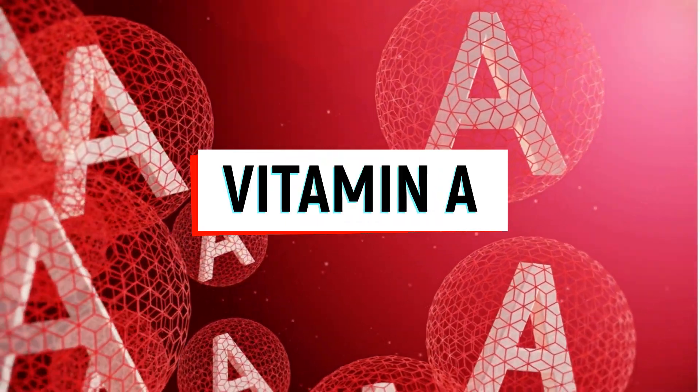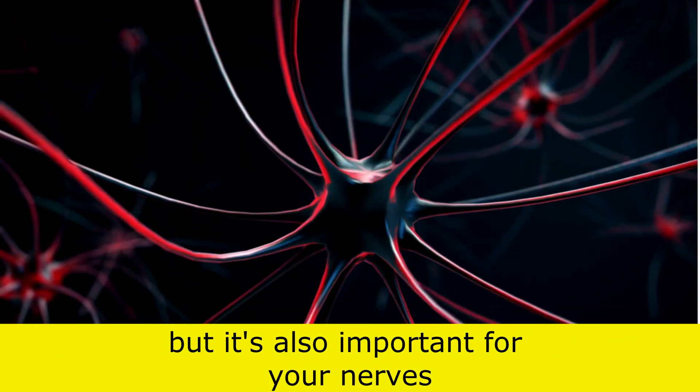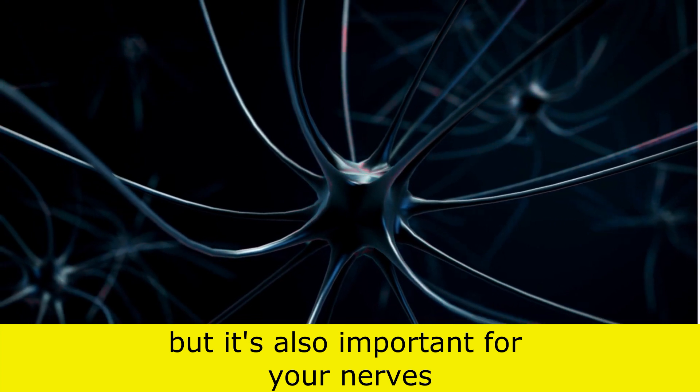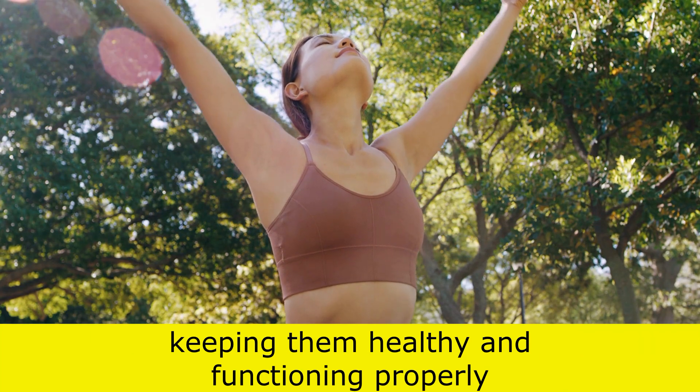First up, we have vitamin A. This vitamin is essential for the health of your eyes and skin, but it's also important for your nerves. Vitamin A helps to protect the myelin sheath that surrounds and insulates your nerves, keeping them healthy and functioning properly.